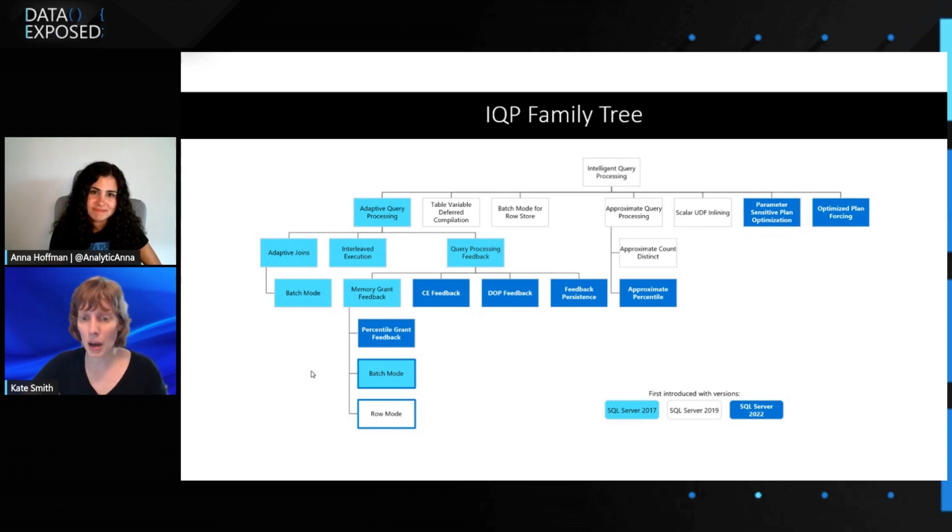We also have optimized plan forcing. When you force a plan through Query Store, historically there's a process by which we still have to compile the plan and just choose the forced plan. Optimized plan forcing can short-circuit some of those extra compilation steps and cause the compilation to go a lot faster. And approximate percentile is a similar idea to approximate count distinct — still invoked with T-SQL, but for percentiles instead of count distinct.